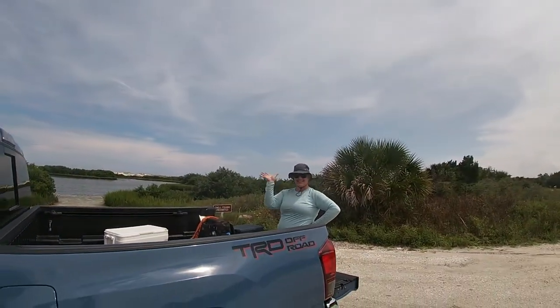Hey guys, it is Kayla Waller with Waller Adventures and I got Audrey with me today. We are at Anastasia Park and we're going to do some fishing, so stick around and check it out.